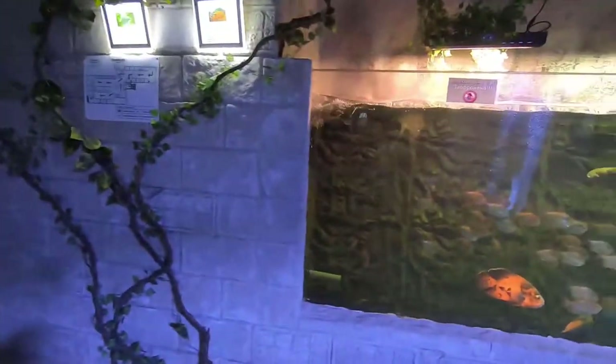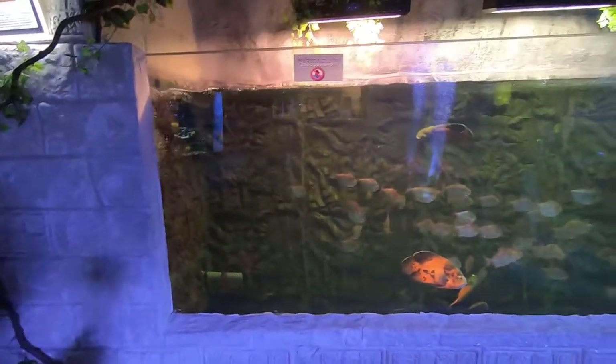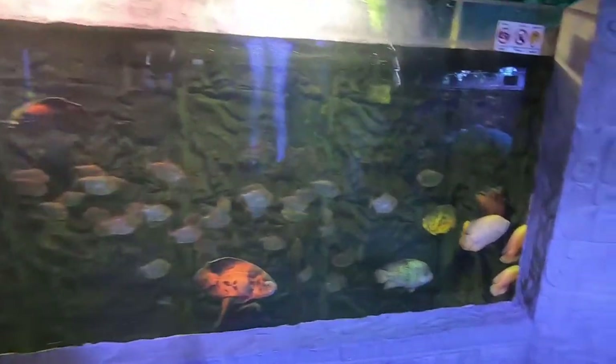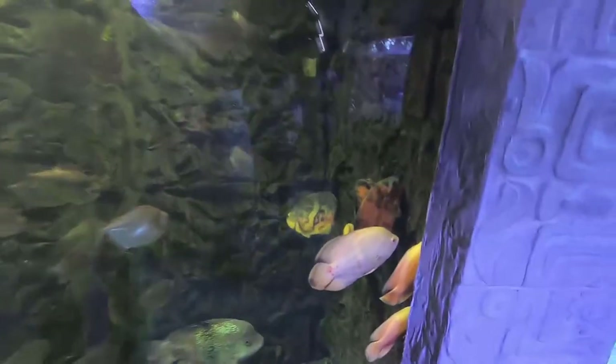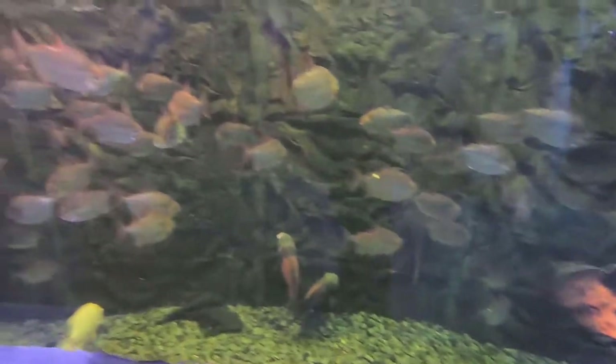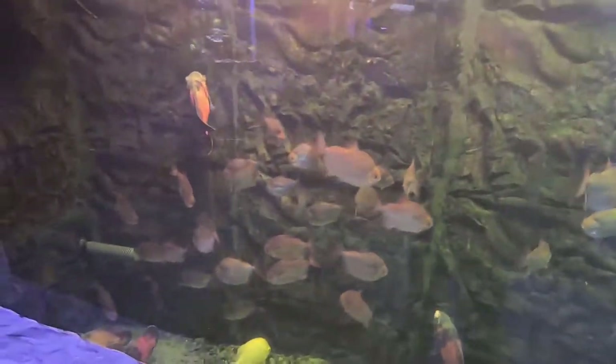Got a tank of yellow tangs. Moving on, that takes us back to the freshwater Oscar tank. A lot of good looking Oscars in this tank. Got some silver dollars, a Severum — at least I'm pretty sure it's a Severum. It's the biggest one I've ever seen.